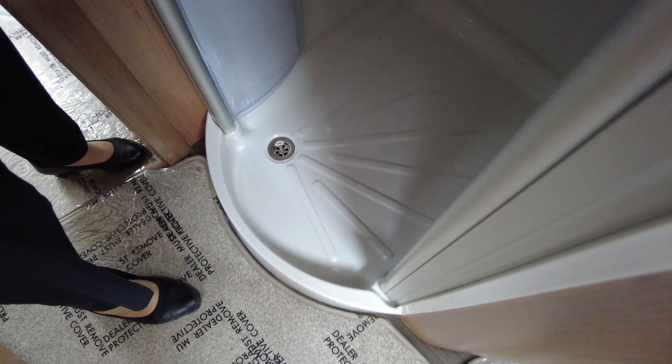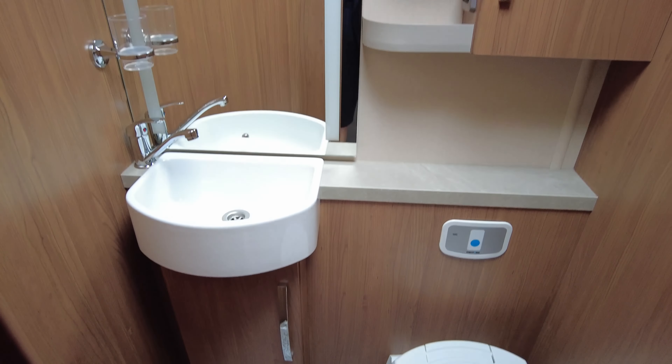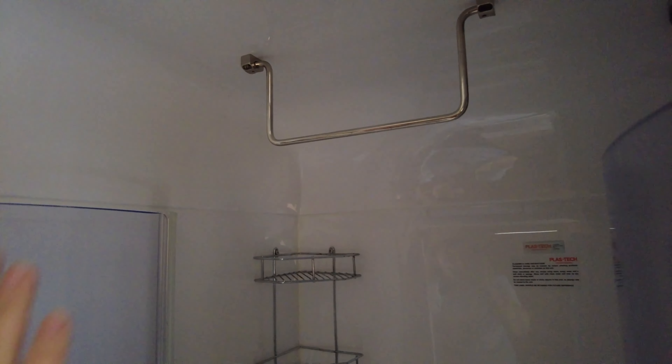On the hob we have one electric ring and three gas rings, and you've got a separate oven and grill which is great when you're cooking. As I said I'd show you the big fridge — at the top we've got a large freezer compartment, and below that is fridge space.